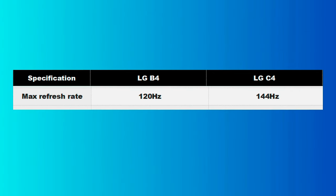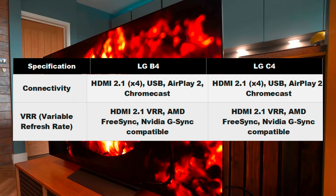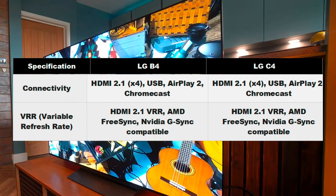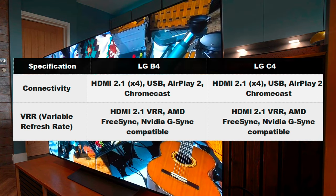Another thing to consider, especially for PC gamers, is that the C4's refresh rate has been boosted up to 144Hz. The extra 24Hz isn't a massive amount in the grand scheme of things, but it's a notable improvement. The B4 closes the gap in connectivity, as it now features four full-bandwidth HDMI 2.1 ports, just like the C4.